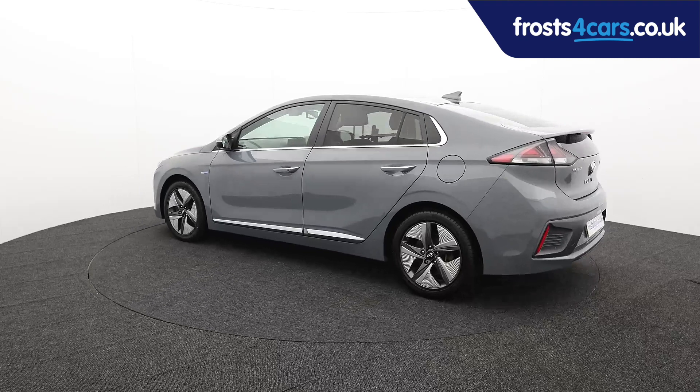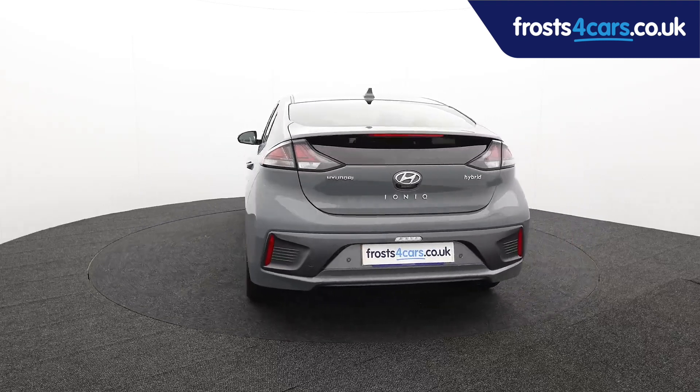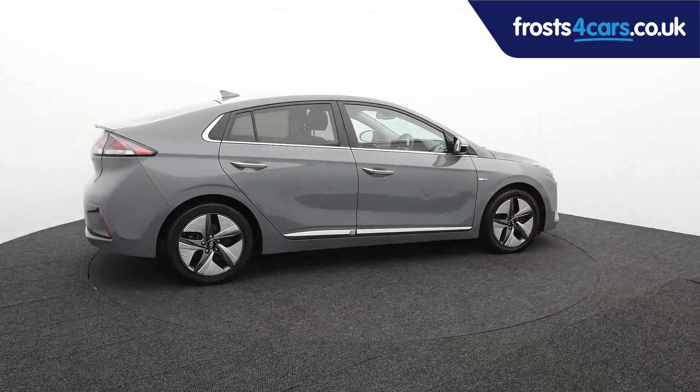For more information or to book a test drive, contact your local Frost's dealership or visit frosts4cars.co.uk to reserve this car online for 48 hours for a no-obligation, fully refundable £100.